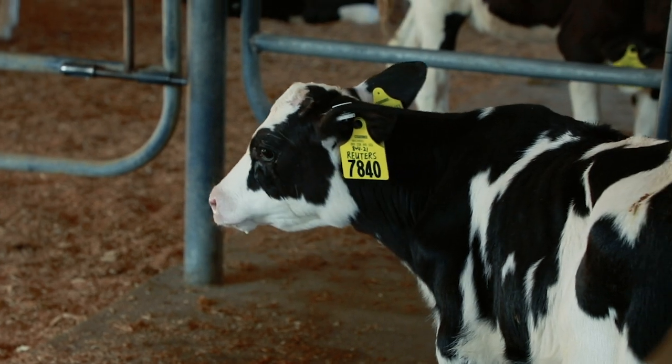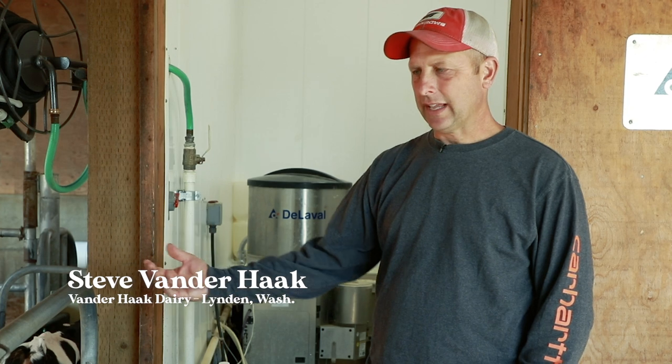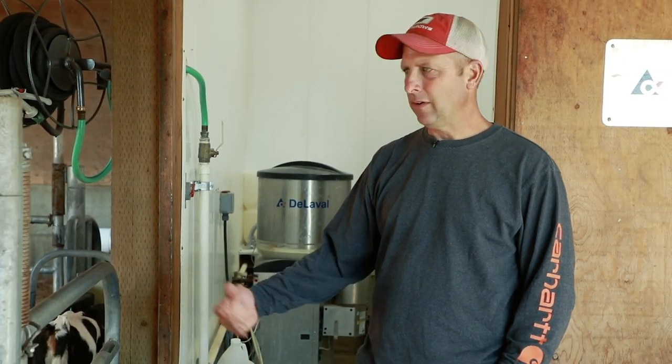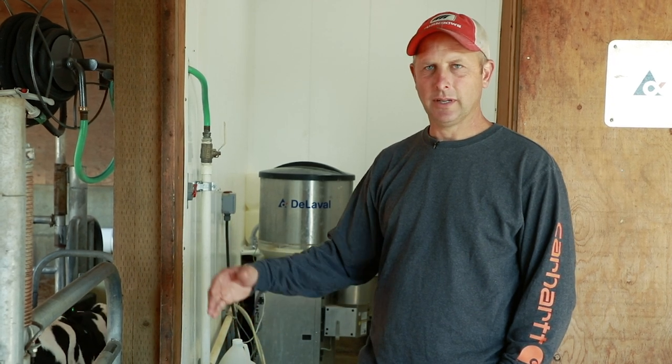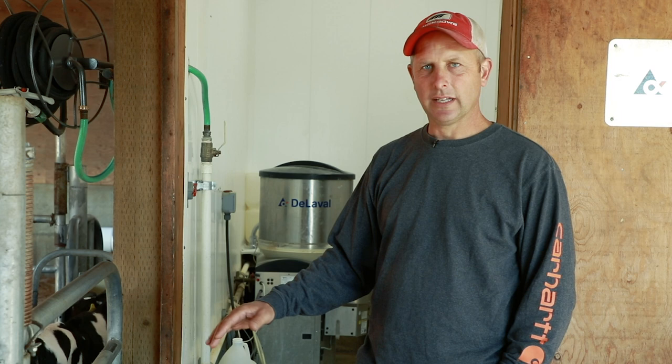This is our calf barn. About three years ago we put in an automated calf feeder. The calves are able to come to the machine and get milk when they want. However, it does identify them and limit their amount of milk based on their age. It'll give them different amounts at different times. It reads the ear tag and is able to identify the calf.